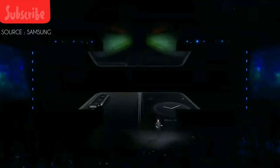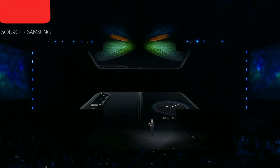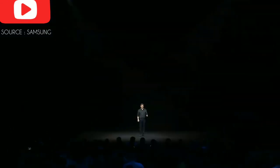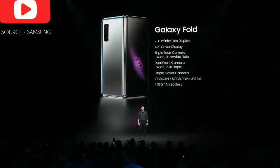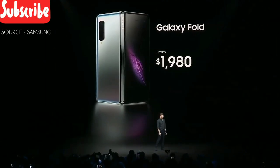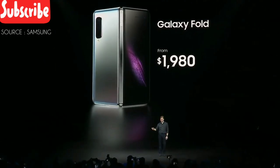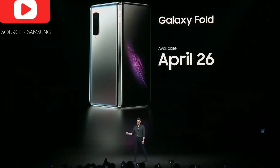It's actually a system of six cameras: three on the back, two on the inside, and one on the front. The Fold comes in both an LTE and a 5G version, starting from $1,980 depending on your region and carrier. You can get your very own Galaxy Fold starting on April 26th.